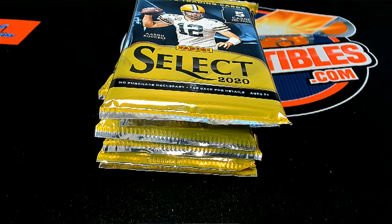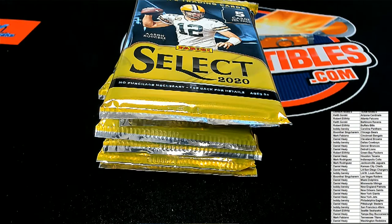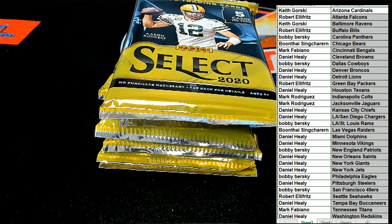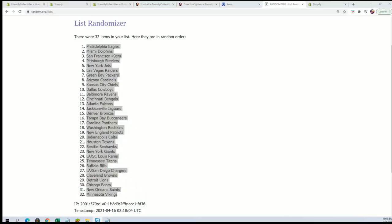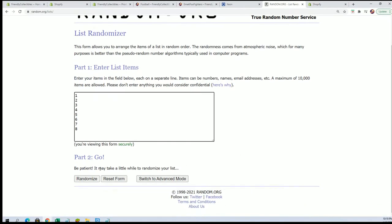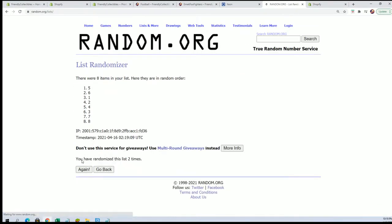Now we're going to start the pack random. Number 1 is the top pack, number 8 is the bottom pack. Seven times through, lucky number 7. We used that top number, so we're going to use number 4.